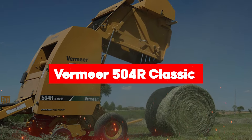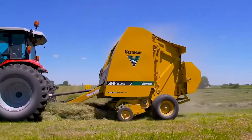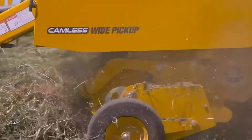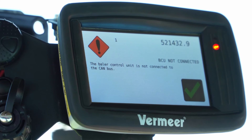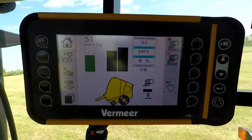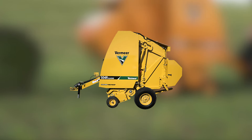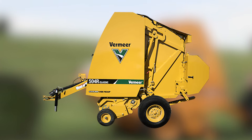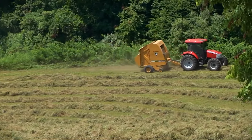Securing the third spot is the Vermeer 504R Classic, where innovation meets reliability for top-notch hay baling. First up, we've got the camless pickup, making haymaking a breeze with fewer moving parts. With the Atlas control system, you're not just baling — you're baling smarter. This intuitive touchscreen display puts all the power in your hands, letting you track bales per hour and even monitor moisture levels in real time. It's like having a high-tech co-pilot right there in the cab. With a recommended PTO horsepower as low as 50, even your trusty old tractor can join the hay baling party. Plus, with a generous 3-year pickup warranty, you can rest easy knowing your investment is protected.